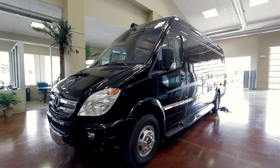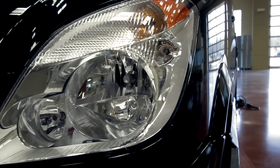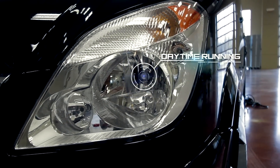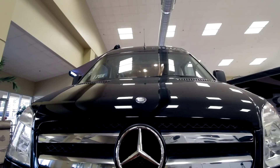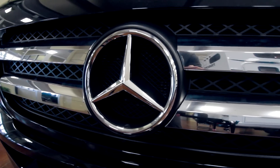Sporting a 3.0L Mercedes-Benz 6-cylinder 188hp turbodiesel engine with 5-speed automatic tip-shift transmission and 4-wheel ABS brakes, the Aira delivers a full-featured RV experience with incredible fuel efficiency.